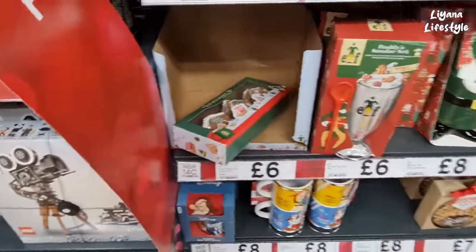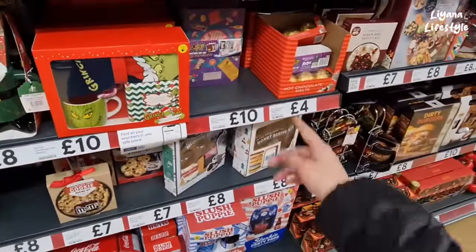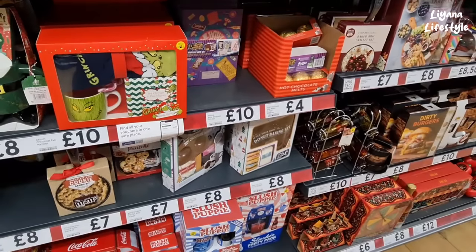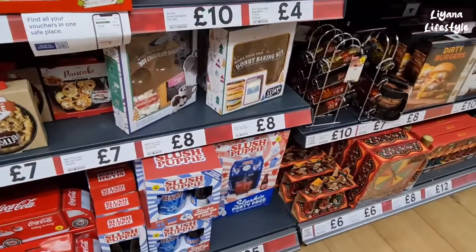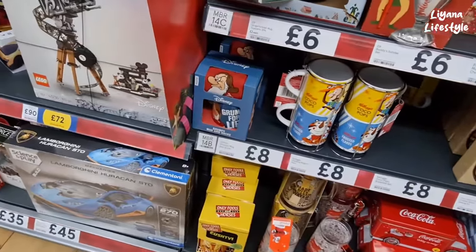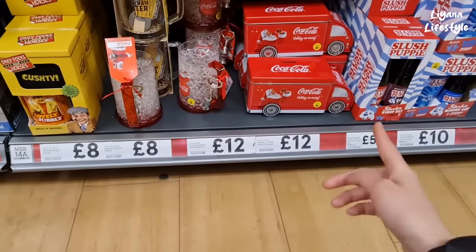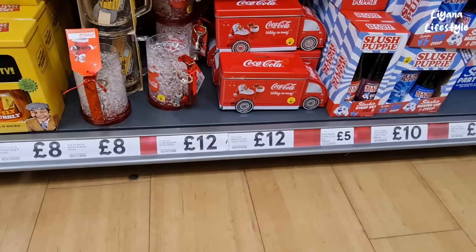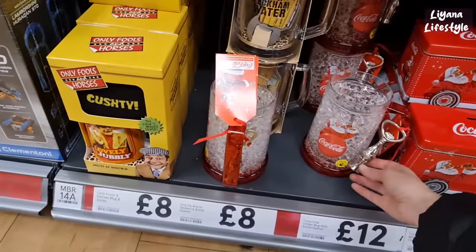I like that — only got one left of those. Oh look — Willy Wonka set there, bookkeeping gift set, donut making kit — I haven't seen a donut one before. Mr. Grumpy. Oh, I like the Coca-Cola one — that's really nice. I think quite a lot of people would like these gifts.